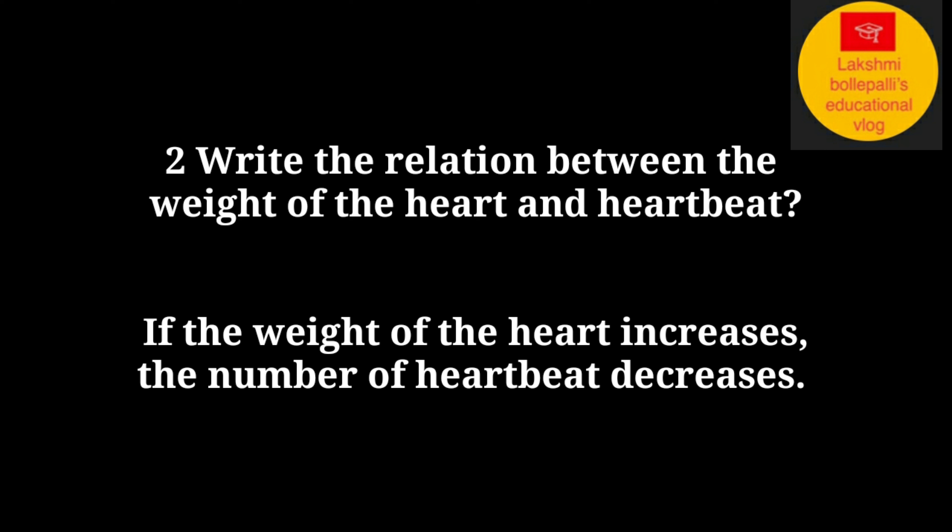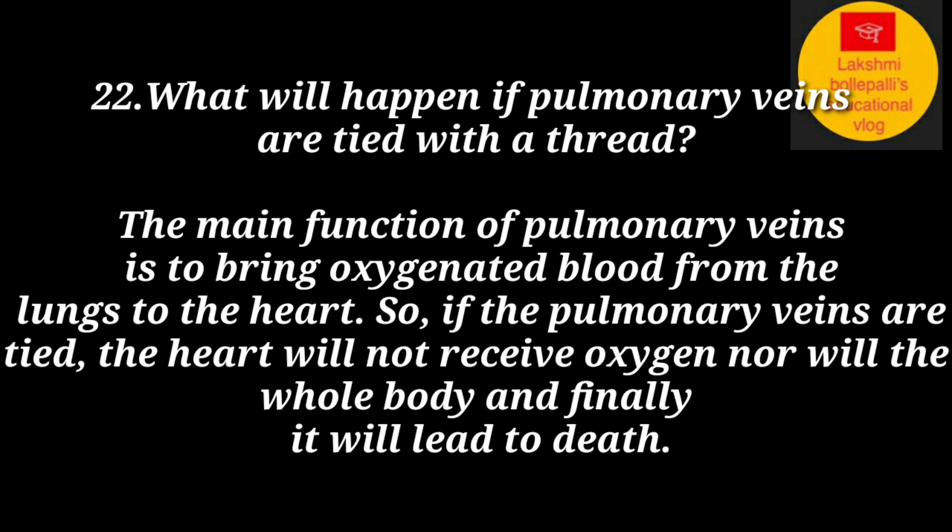Write the relation between the weight of the heart and heartbeat. Answer: If the weight of the heart increases, the number of heartbeats decreases. What will happen if the pulmonary veins are tied with a thread?